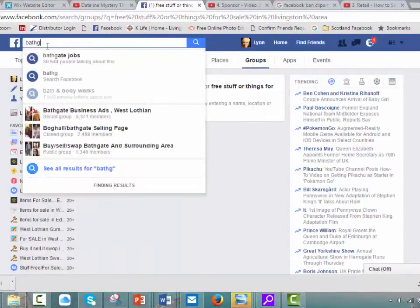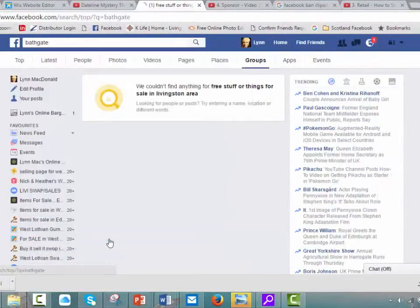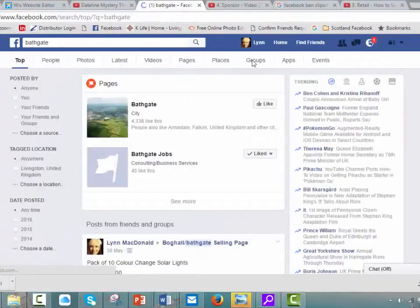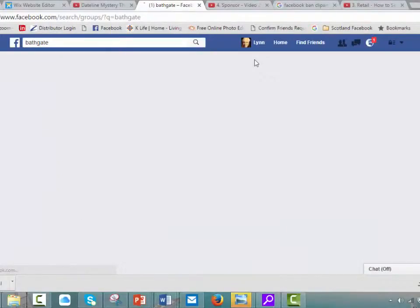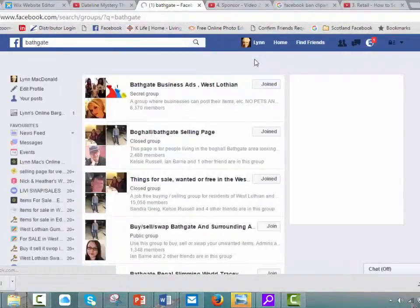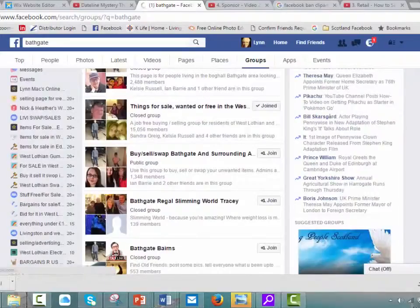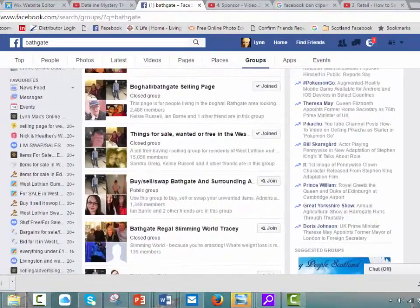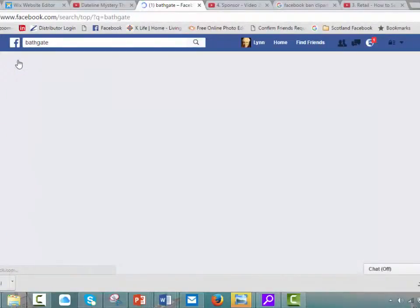I'll put in Bathgate and click Groups. You'll see the groups there — buy and selling groups. There are some you don't want to join, like Slimming World or Bathgate Bairns — just scroll past them. It's as easy as that. It's just a matter of slowly searching through, and the more groups you add, the more groups will be recommended to you.